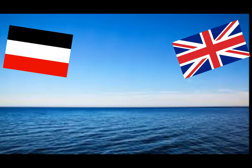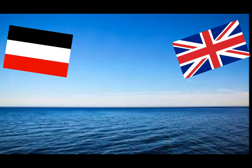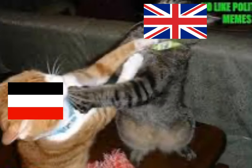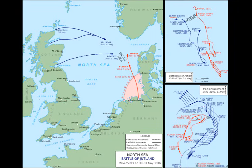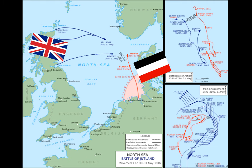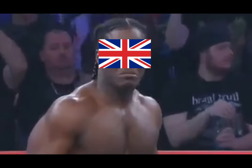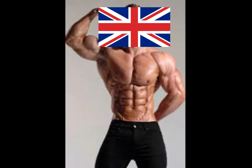It was an all-out clash between the world's two largest and most powerful navies — the British Royal Navy's Grand Fleet and the Imperial German Navy's High Seas Fleet. The British and German navies engaged in full-scale battle during the First World War. The battle happened 90 miles off the Danish coast at Jutland Bank. Both sides were trying to take control of the North Sea, and Britain was desperately wanting to show their naval power and their place in the war.